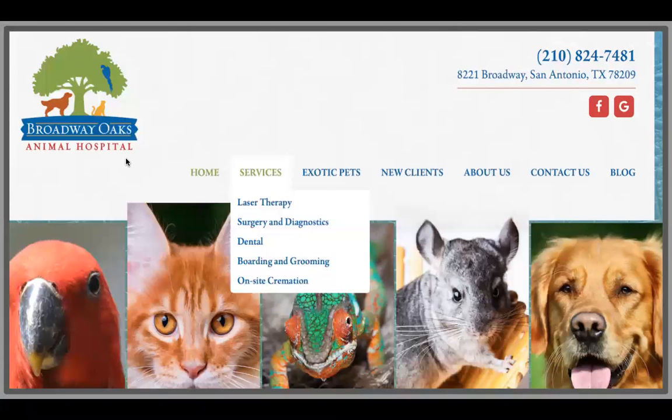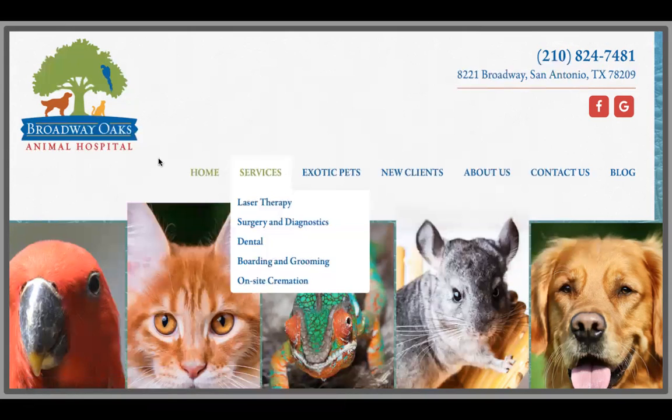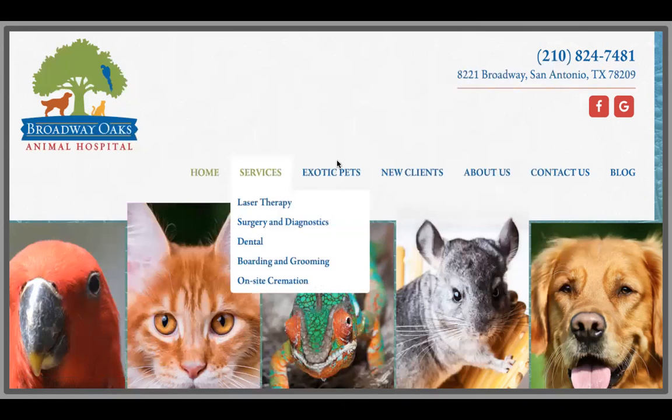This is another Texas hospital, Broadway Oaks. Looking at their services, we've got some fairly standard ones — dental, surgery, and diagnostics. But you'll notice that they also serve exotic pets, which is important in that 'what.' What do you offer? They do see exotic pets, which is visible as soon as you visit their homepage. You can really get the 'who' of who they are based on the photography chosen and the vibrancy in their logo. The designer added scales, feathers, and fur to represent the different clientele they see. We were also certain to bring out unique aspects like on-site cremation, laser therapy, and exotic pets, so that potential clients see the 'what' as soon as they come to that homepage.